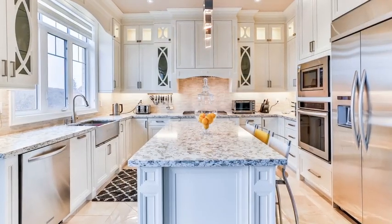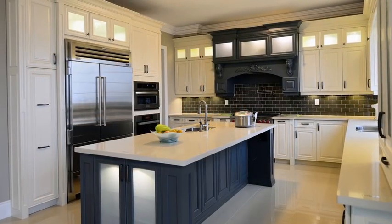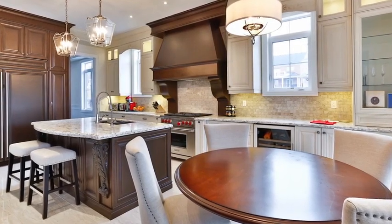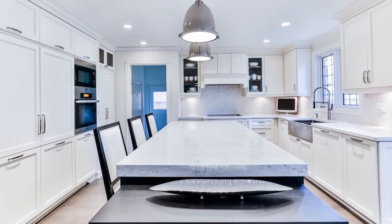Whether it's a transitional kitchen, a classic kitchen, or more modern, we're here with our designers to help you every step of the way. Building a kitchen, it's the most important room in the house. Whether it's something that you've seen in a magazine or on a computer, it's my job to put it all together.